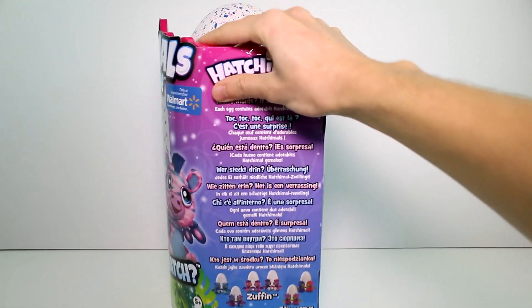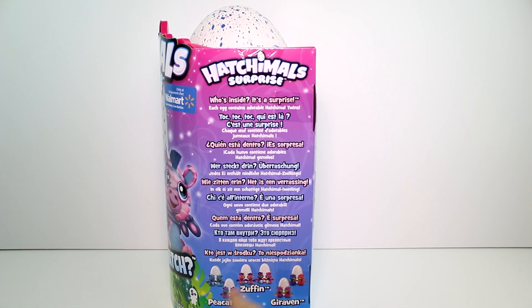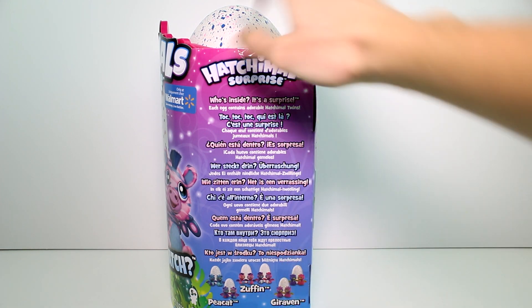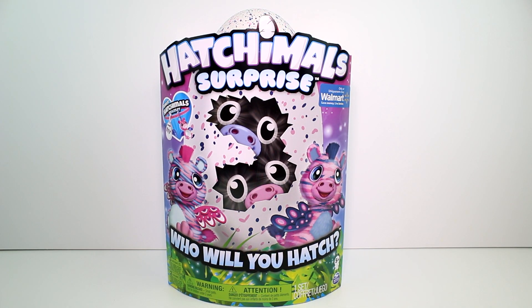Here, let me show you. There should be a picture on the side — yes, down here — you can kind of see there are two different ones of each one. So there are two different Zuffins you could get, and two different of all of them. It's crazy, so if you want to collect them all, good luck. But anyway, I really want this one.